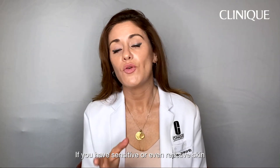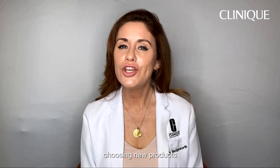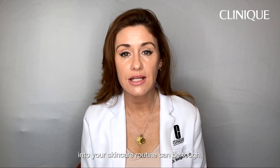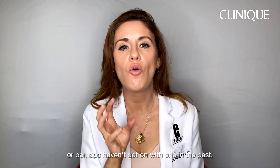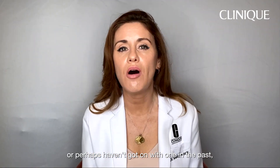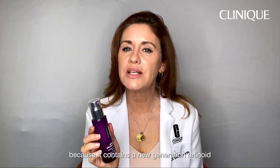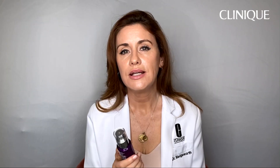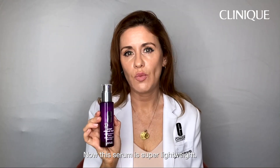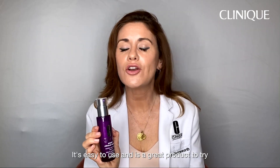If you have sensitive or even reactive skin, choosing new products or adding new ingredients into your skincare routine can be tough. If you're new to retinoids, or perhaps haven't got on with one in the past, this is a great one to try because it contains a new generation retinoid which is really well tolerated. This serum is super lightweight, easy to use, and is a great product to try even if you have sensitive skin.